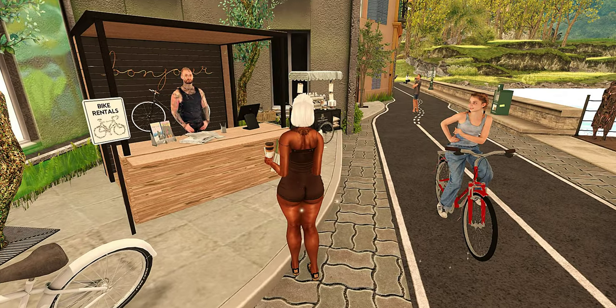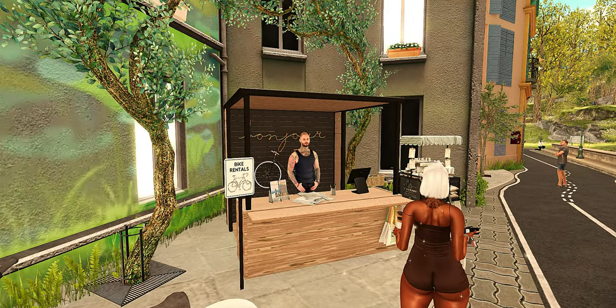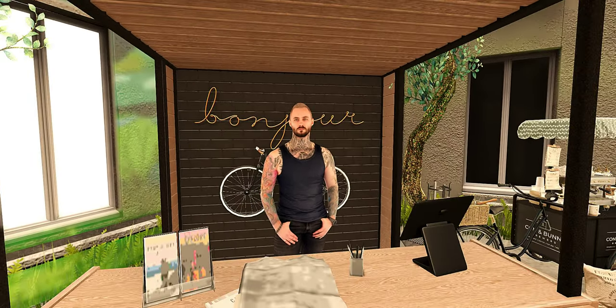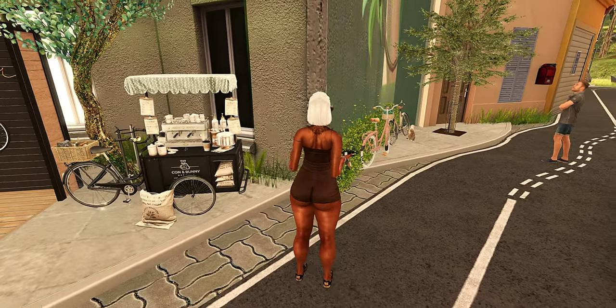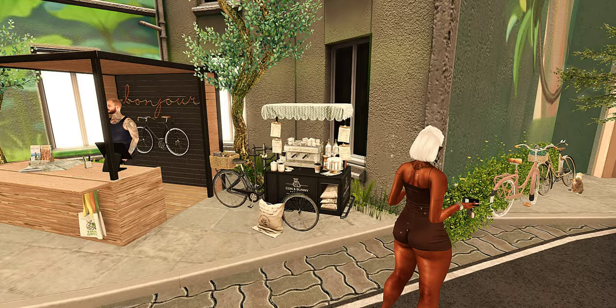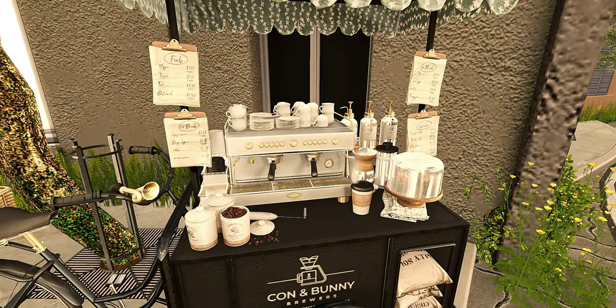So I am on the Firestorm viewer. We've heard many many things — mixed feelings about the Firestorm viewer. But it's doing what it needs to do for me. Some stuff is not rezzing the way I'd like. I did look at the Alchemy viewer but it was a little choppy, so I said you know what, we're going to go back to Firestorm and make it do what it do.